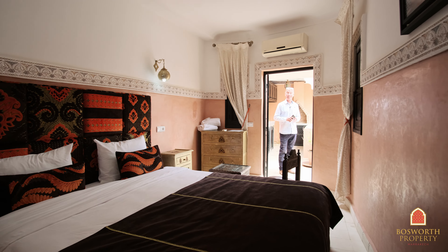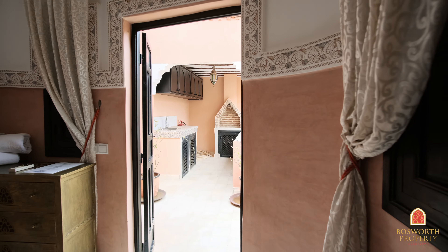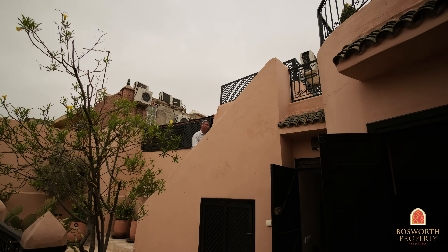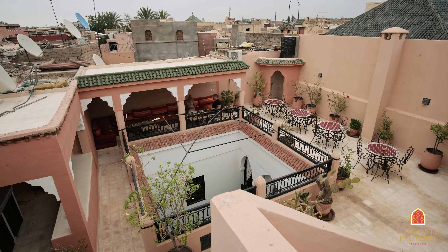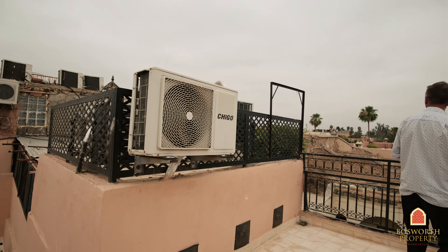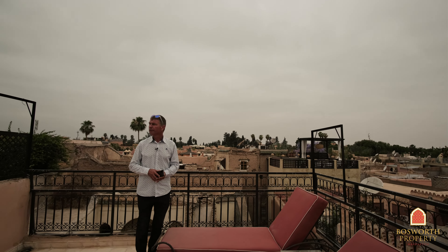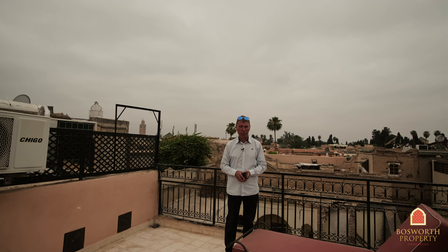One of the great things about this Riad is the high terrace. Come, let's have a look. So here we are on the high platform. There's a shower, a very well-appointed pergola. Over here behind me you have the Dar el-Bacha Palace in all its glory. Over here, the Koutoubia. To the south, the High Atlas Mountains. What a great platform this is — and what a great Riad.